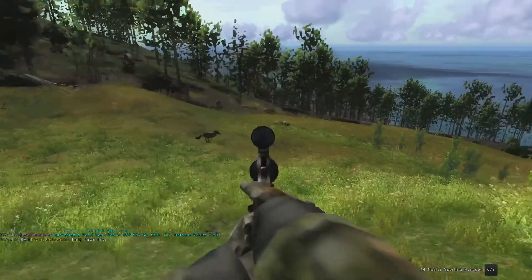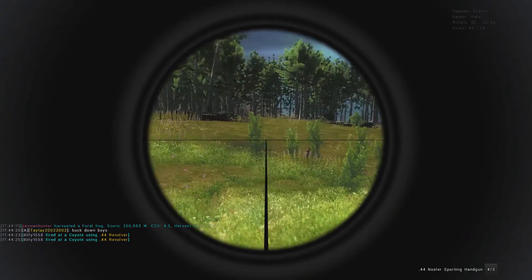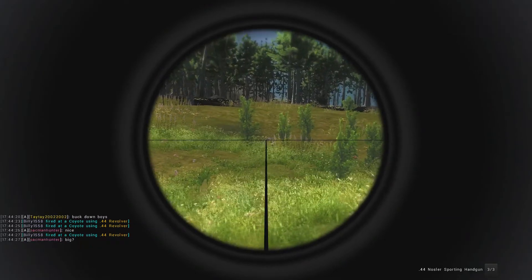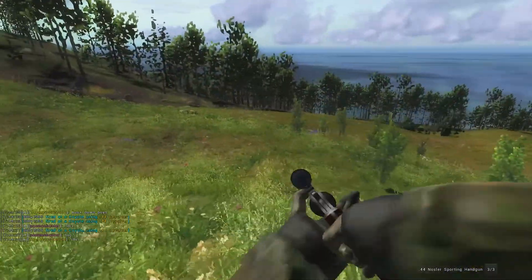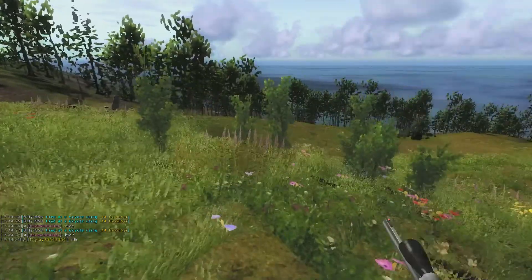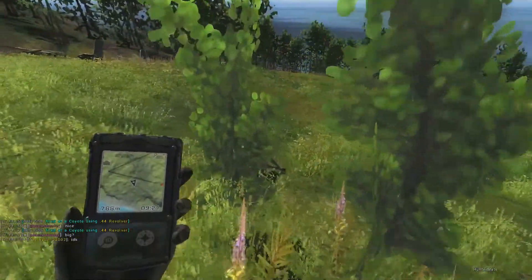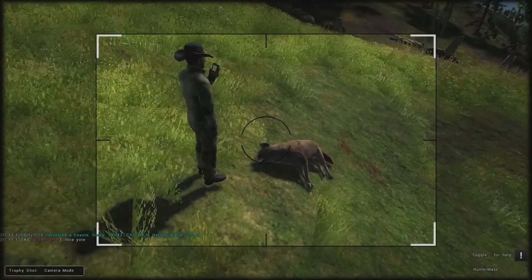There is a coyote running in front of us. It is a pretty big one — oh we just smoked him! Holy cow. Looks like a lone coyote right there, he comes busting out of the timber right there. Let's go ahead and pick him up — we drilled him. He is a male and scored a 52.1. Wow, what a giant coyote. We will get a trophy shot with him.